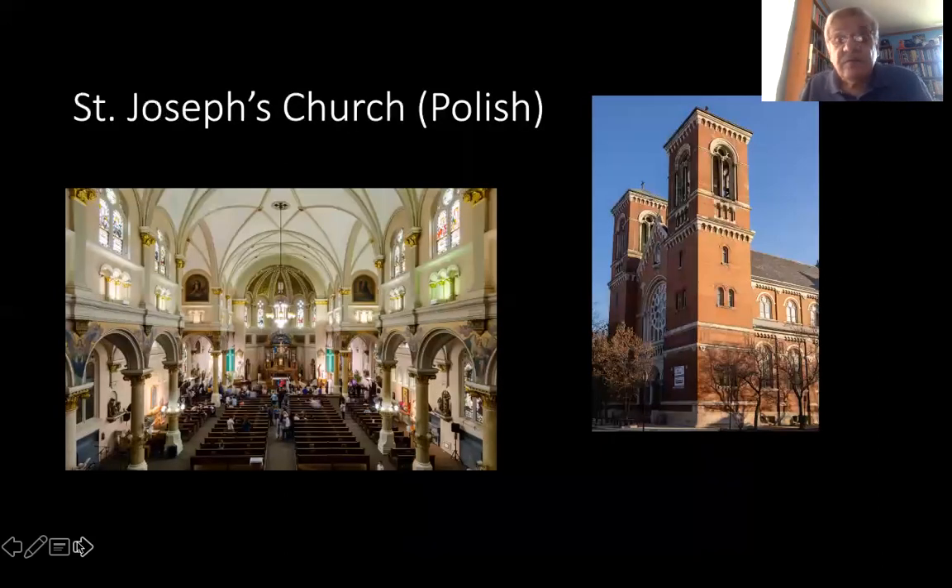This is St. Joseph's Church, the Polish church, which is a few blocks to the south of Holy Cross at 48th and Hermitage. Today it has a mass in Polish as well as in Spanish and in English, but it primarily serves a Mexican-American community. This was the first Polish church in the neighborhood. There were eventually three Polish Catholic churches: St. Joseph's, St. John of God, and Sacred Heart Parish, which served a very large Polish population — one of the larger ethnic groups in the neighborhood.